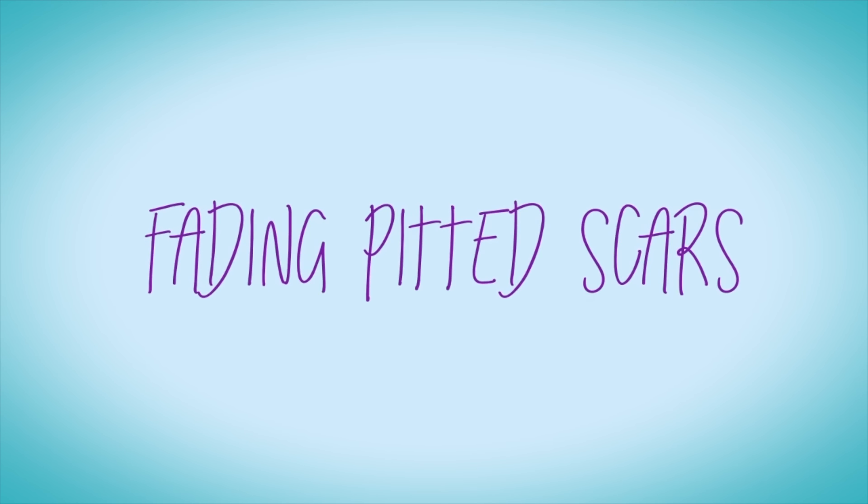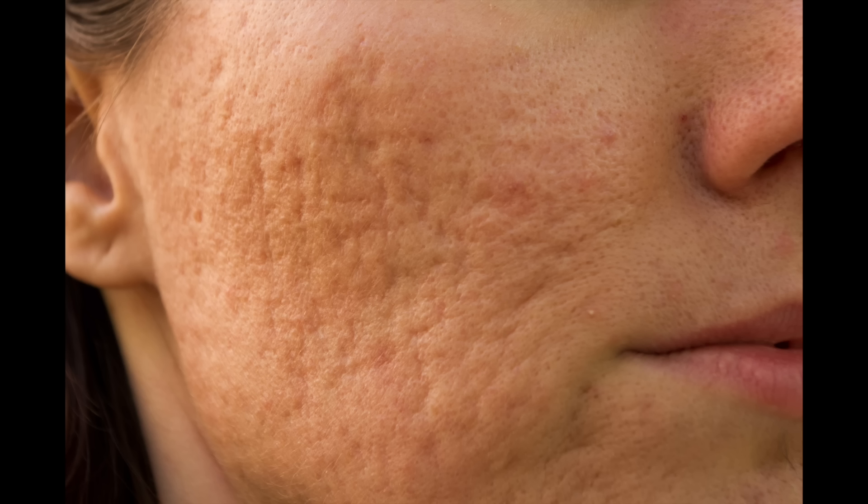Hey guys, in today's video I'm going to be talking all about how to fade pitted scars. These types of scars have a depression to them, meaning when you run your hands over the surface of the skin, there is an indentation.